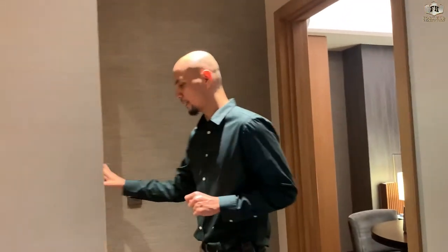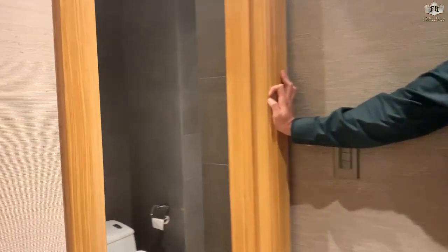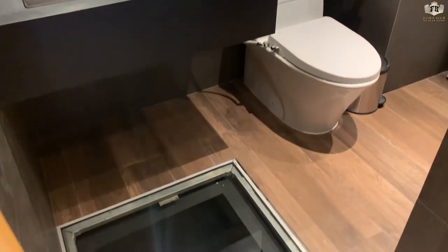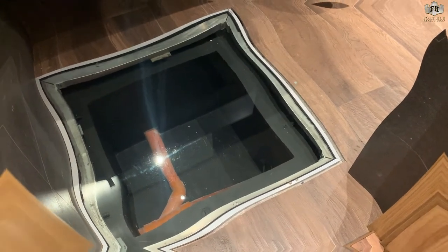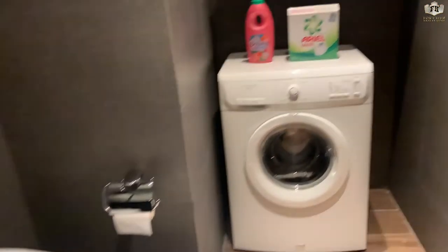From the living area we go now to the common CR. The included fixtures are lavatory sink, toilet, and bath. All units have a sunken slab. Shower enclosure is also included, with homogenous tiles throughout.